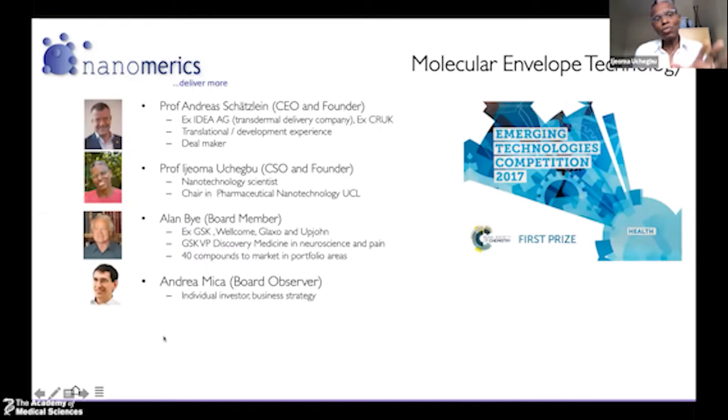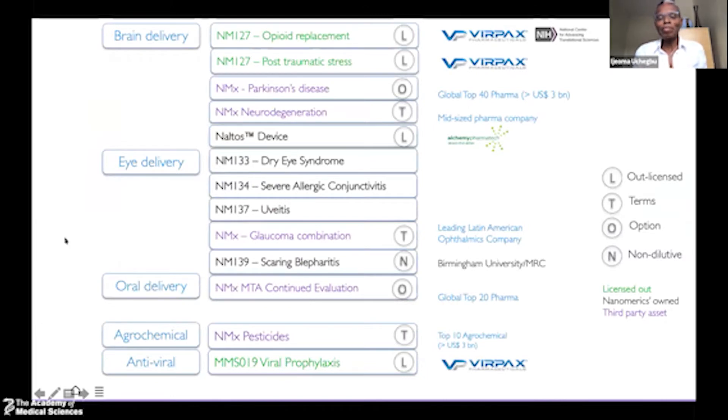We've in-licensed the technology from UCL into a company that we formed, and the company has won awards from the Royal Society of Chemistry for this technology. We call it our molecular envelope technology — essentially it is a polymer, and I do remember the day I drew the structure in my notebook. The company has used this polymer to support various assets; the ones in green are those that have been out-licensed. We've even used the polymer against COVID, and various eye drop formulations are going into the clinic at the end of this year. The opioid replacement asset will go into the clinic next year.